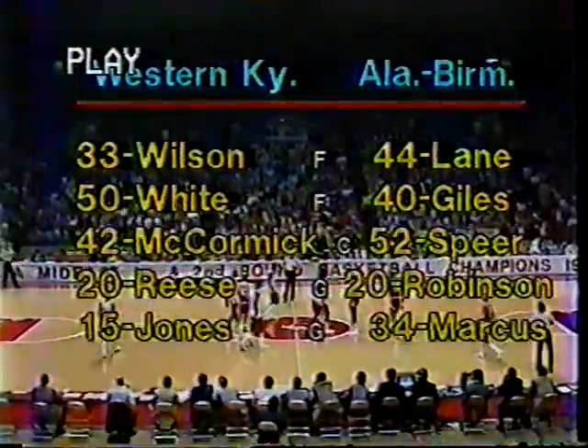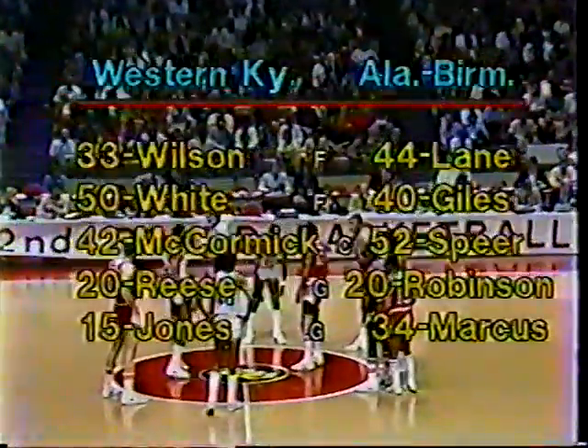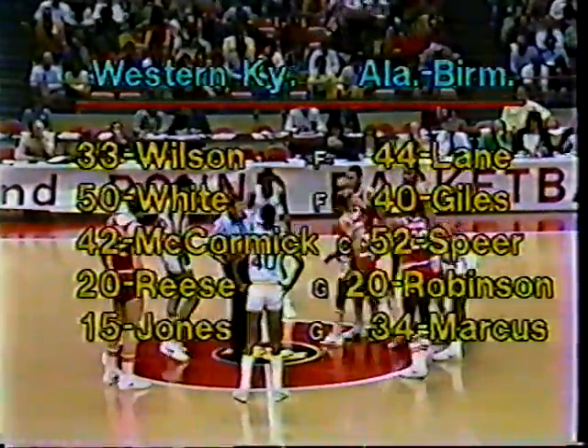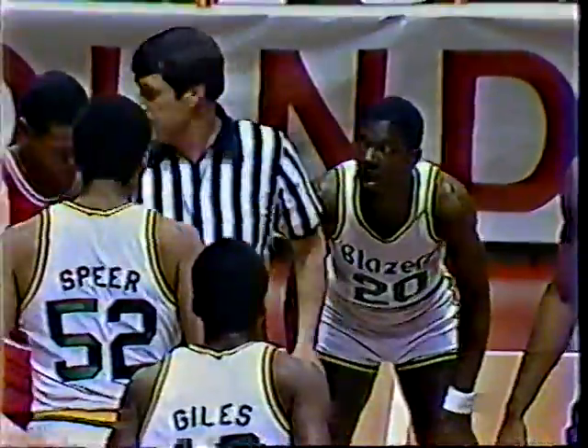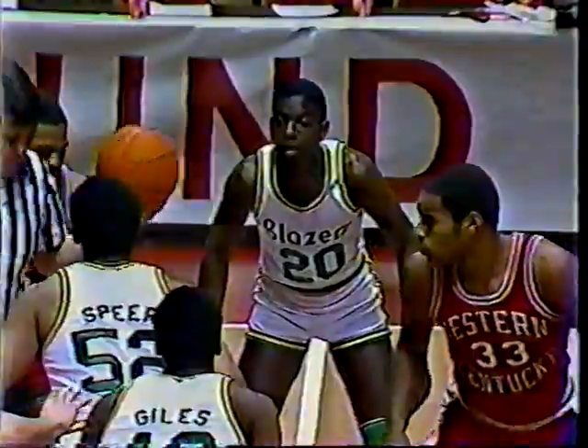Tonight's matchup features Western Kentucky and Alabama-Birmingham in first-round NCAA Tournament action at the Mideast Regional. Alabama-Birmingham, officially the home team, dressed in home white uniforms trimmed in green and gold. Western Kentucky in the road red, trimmed in black and white. Tony Wilson, 6'7", will jump for Western Kentucky against Spear, 6'8", of Alabama-Birmingham. Western controls the tip.